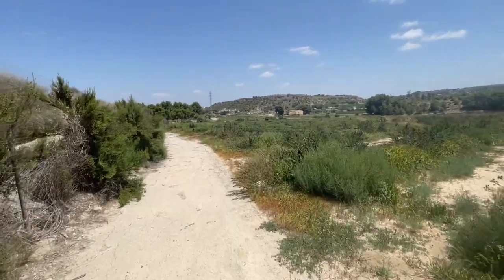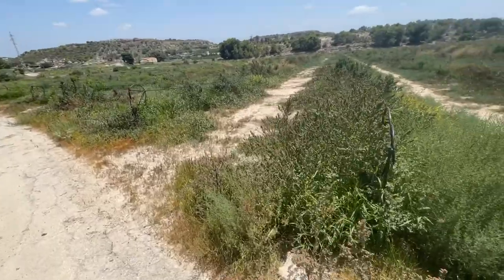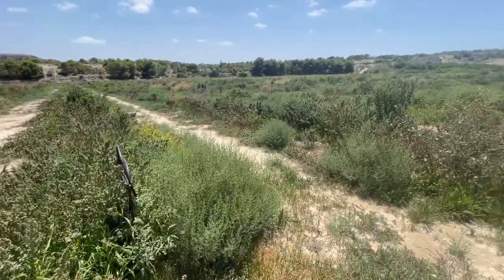This is a finger field — they're not growing anything except thistles. Look how the weeds come up if you don't plough anything.